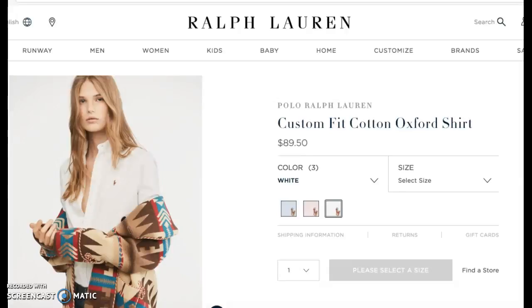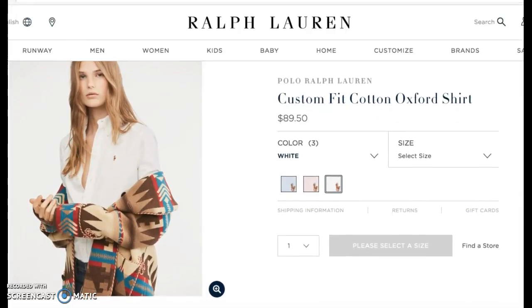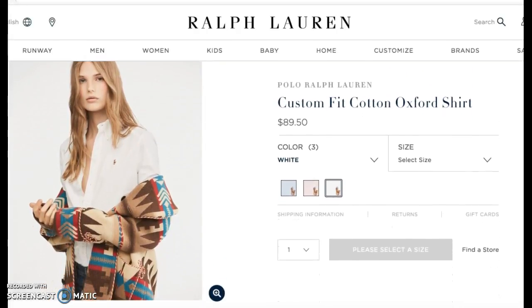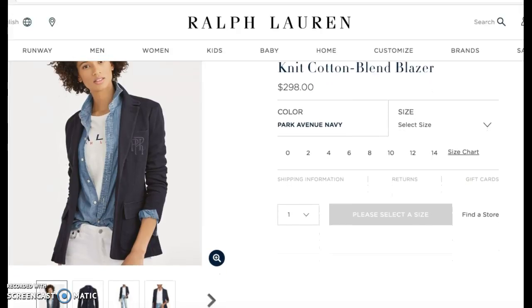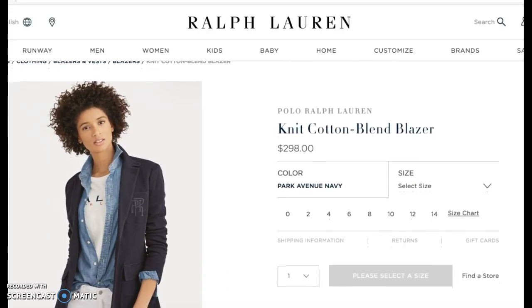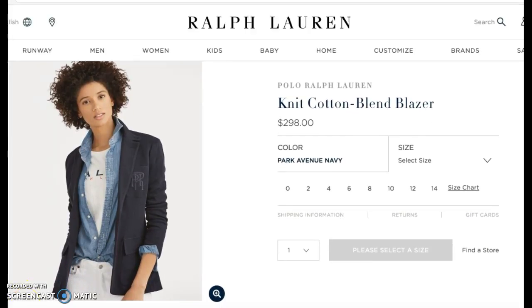You can never go wrong with their signature cotton oxford in the custom fit. With the classic polo logo and numerous color options, this shirt truly is a tried and true favorite — style it alone, pair it with a sweater, or even under a blazer. Speaking of blazers, this knit blazer is perfect for any season given the cotton blend material. With its classic cut and the embroidered Ralph Lauren logo on the chest pocket, this navy blazer will surely be a staple in your wardrobe. With its slim fit, you can dress it up with an oxford and pants or dress it down with a fashion tee and your favorite jeans.